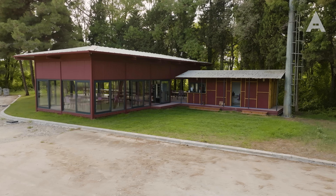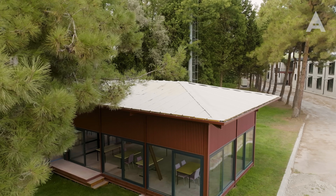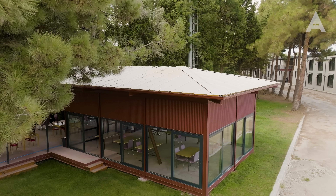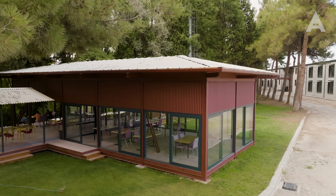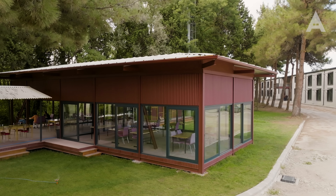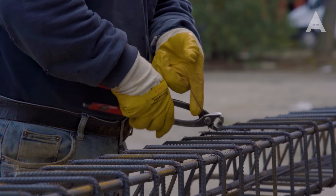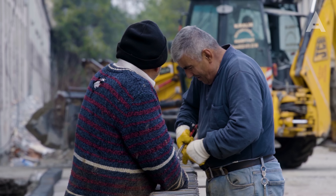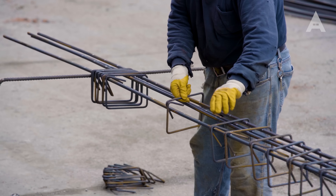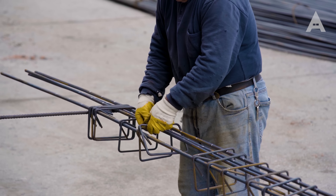Kampüs yeni olduğu için sosyal mekanlara ihtiyacımız oldu; en acili kafeteryaydı. Bu tasarımda kullanılan bütün malzemeler, çim dahil, hangarlarda var olan malzemelerden tasarlandı. Hocalarımız ve araştırma görevlilerimiz bizzat içinde yer aldı; sadece piyasadaki mimarlarla çalışsak bu ruhu veremezdik. Hocalar burada bu ruhu kendileri hissediyor, hissettiklerini çizdikleri projelere yansıtıyorlar. Bu binaların ciddi bir ruhu ve anlamı olduğunu düşünüyorum.